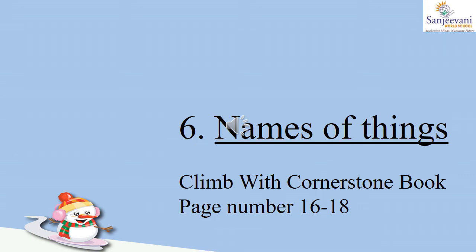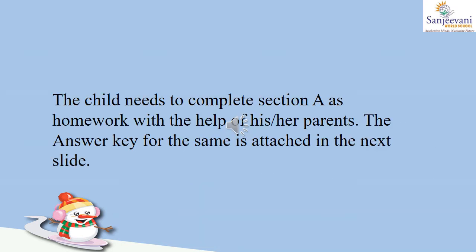Names of things. Climb with Cornerstone book, page number 16 to 18. The child needs to complete section A as homework with the help of his or her parents. The answer key for the same is attached in the next slide.